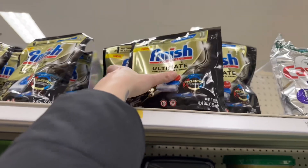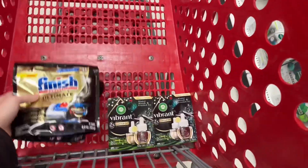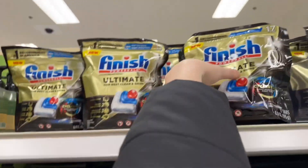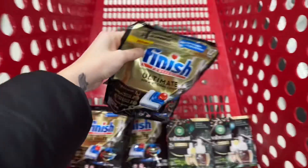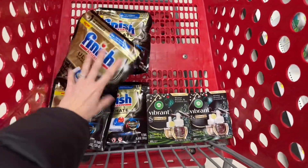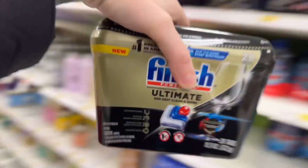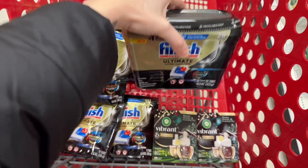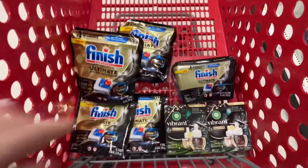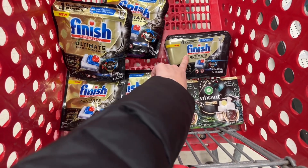Next I'm going to get two of these Finish Ultimates for $4.99. I have a $5 Ibotta rebate when you buy two, which makes these pretty much buy one get one free. Same thing with the $7.49 ones — I'm going to get two of those, so we're getting a lot of dishwasher pods. These are buy one get one free and I'll get a $7.50 rebate back. And this $11.99 Finish tab one — there is a $6 Ibotta rebate making it $5.99. There's also a dollar coupon you can clip on the app, making it $4.99 after the Ibotta rebate.